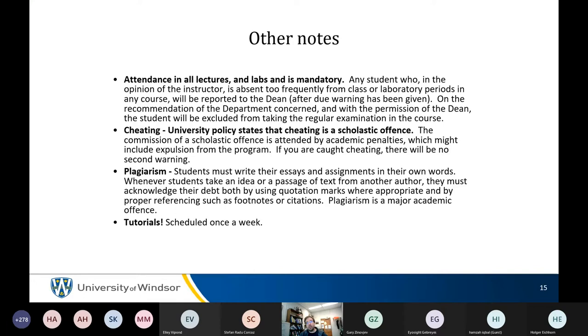Lecture attendance is entirely up to you — you're adults, though attendance is recommended. Cheating and plagiarism are offenses. Last year with massively randomized questions, some people cheated by submitting answers to questions they didn't have on their exam, which made it easy to give them a zero. The questions are very similar across versions, so it's easy to detect.